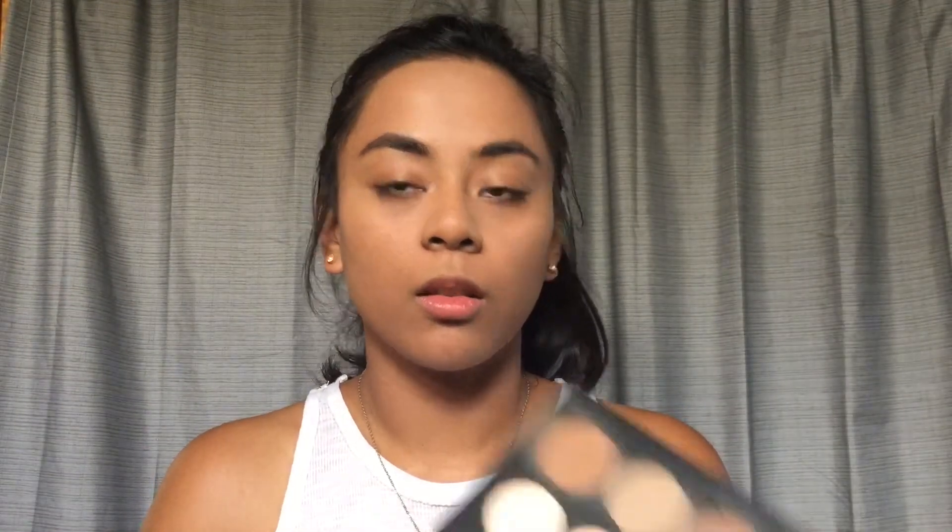To give my face some color, I'm gonna use the Anastasia Sculpt Kit with my Morphe M556 brush. I'm just gonna go ahead and bronze up the skin.